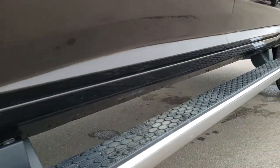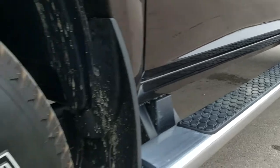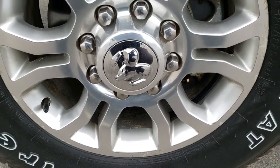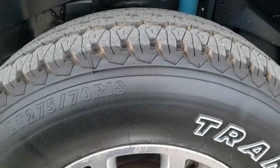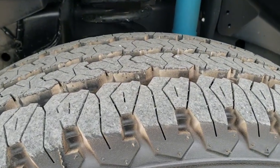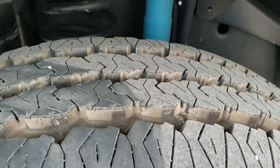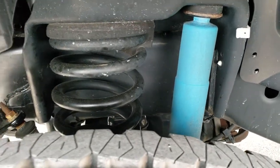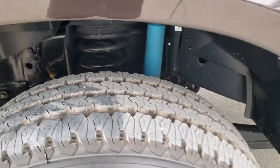Very clean lower rockers. It has the step bars. It has the brand new Firestone Transforce LT275/70R18 tires — they still have the little wear knobs on there. It has the Bilstein shocks, part of that 4x4 off-road group.